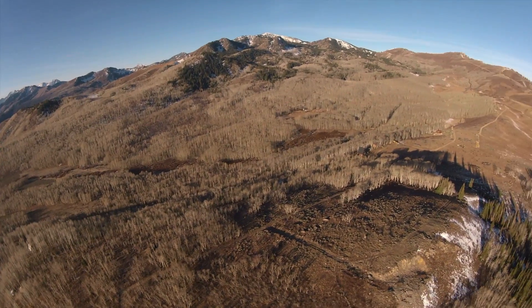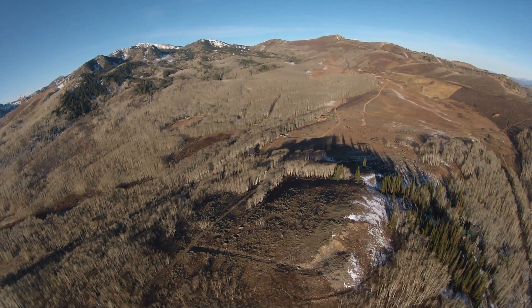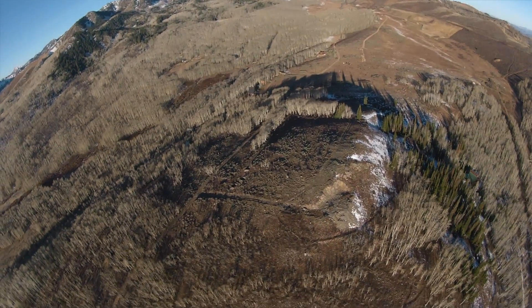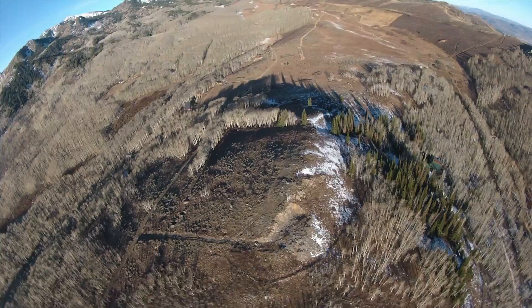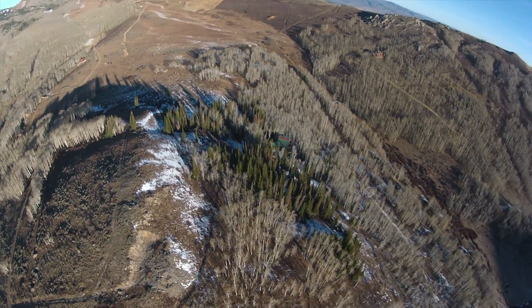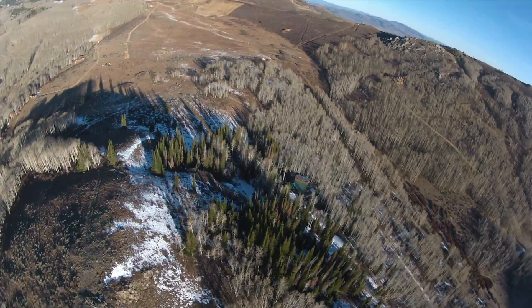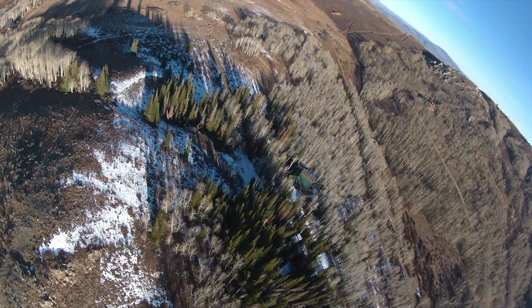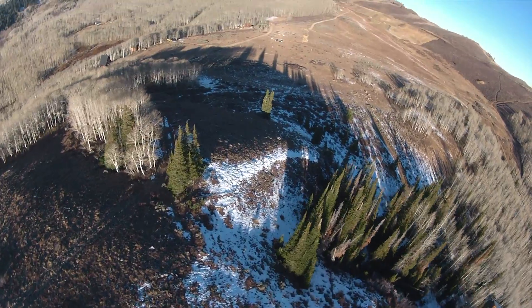You can see the Heber Valley down that way. Over there is Guardsman's Pass, and behind that is the Brighton ski area, Solitude, Alta, and stuff like that. And then over that way is Park City and Deer Valley. So yeah, there's one little tour of everywhere. I'm gonna lose some altitude and go check out these trees over here.